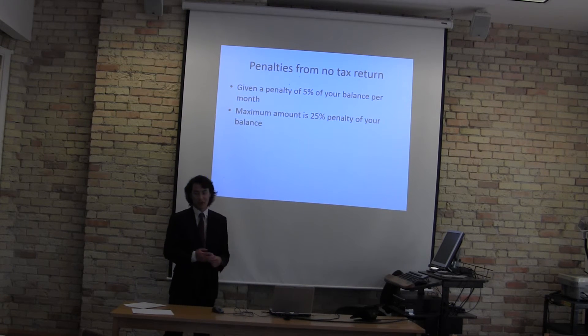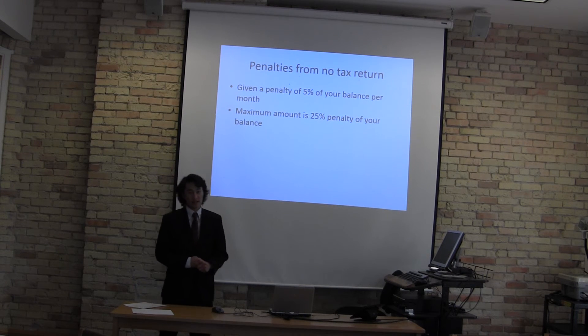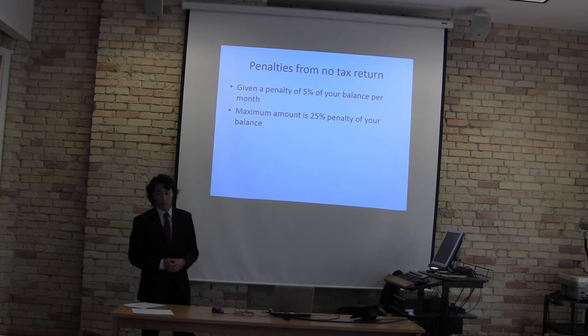So what happens if you don't file a tax return? There are penalties. If you don't pay within the month, you will get a 5% penalty of your balance every month after April 15th. However, there is a maximum penalty of 25%.